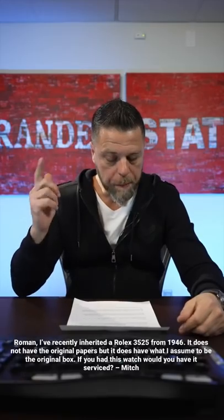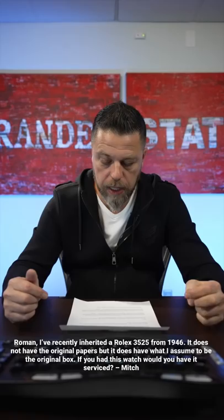Question from Mitch: Roman, I've recently heard it, a Rolex 3525 from 1946. It does not have the original papers. It does have what I assume to be the original box. If you had to have this watch, would you have it serviced?